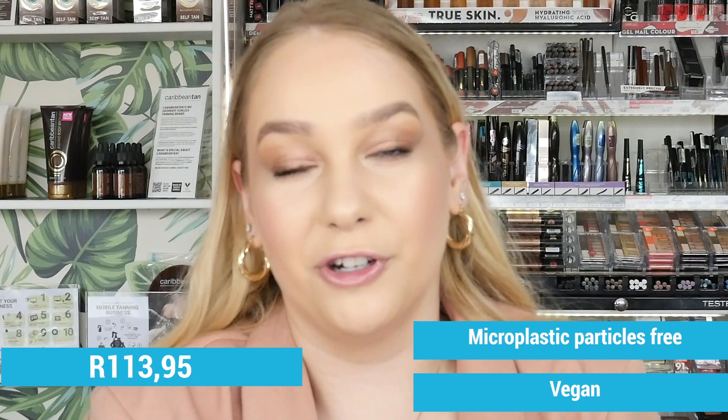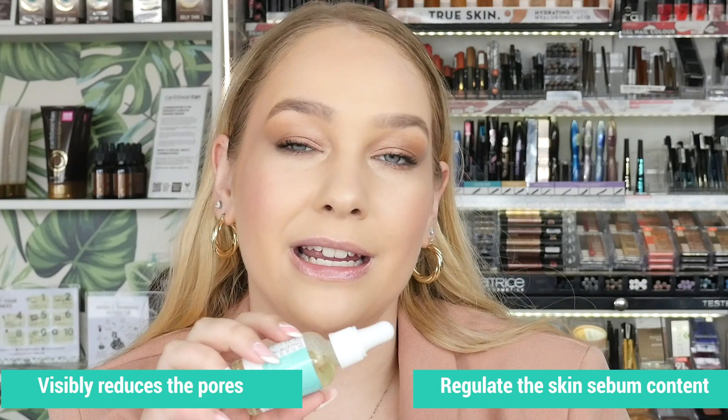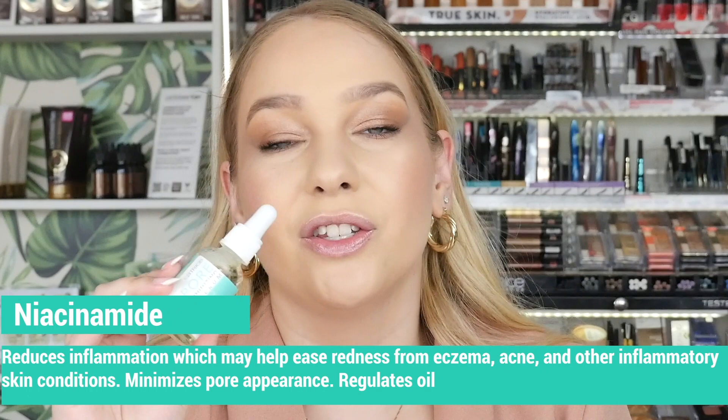The next serum is the Pore Minimizing Serum and it has 10% niacinamide. Niacinamide helps with visibly reducing pores and regulating sebum production, making it perfect for oily and combination skin. It's also a great ingredient for impurities such as scars, pores, acne, or normal pimples. On top of that, it has an amazing mattifying effect on the skin, which is great for oily and combination skin.